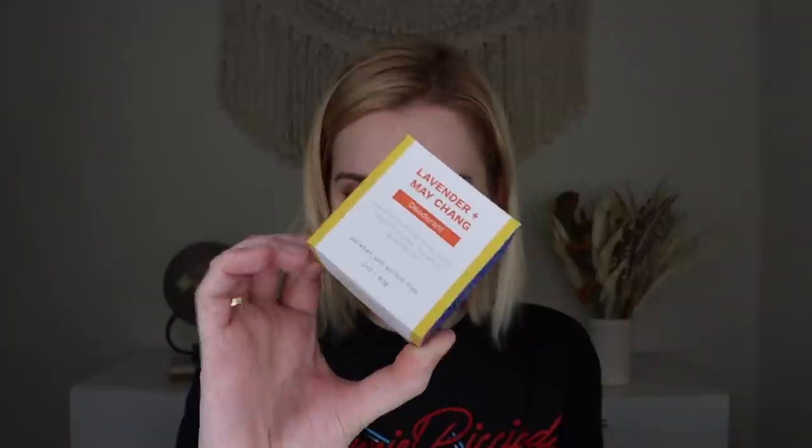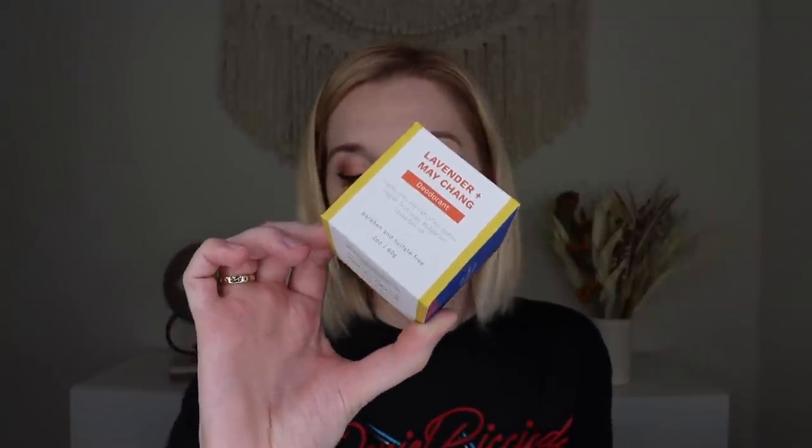Opening it up, it has a pamphlet listing everything inside. The first thing I'm pulling out is Anne's Deodorant, which retails for $23. It's a gentle blend of butters, clays, and herbs to nourish the underarms while fighting bacterial odor for 12 hours. It can also be used as an anti-chafe cream. My deodorant journey has been interesting — I've been using natural deodorants for years and then started having issues, so I've switched back to a dermatologist-approved regular deodorant for now. This smells really good — lavender and Mei Chang — so I'm tempted, but I'll save it for when I can switch back.